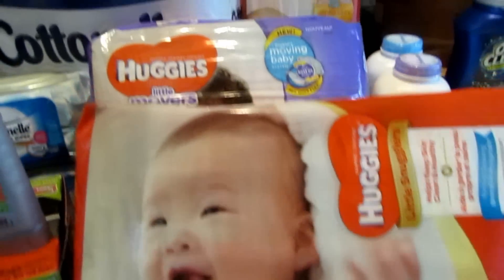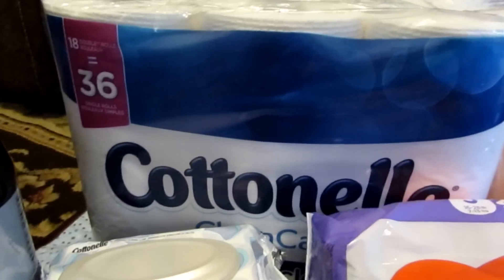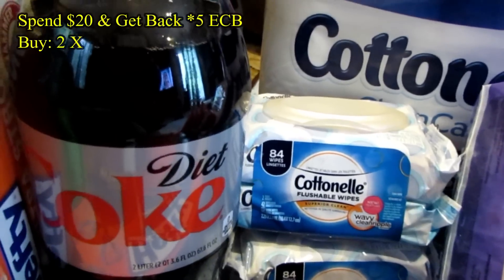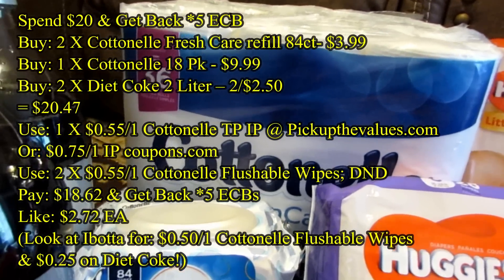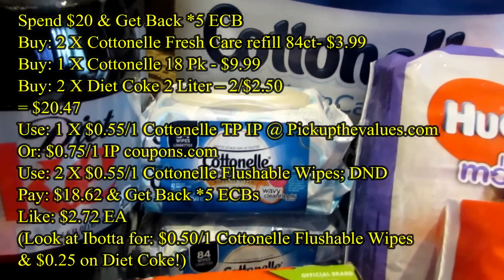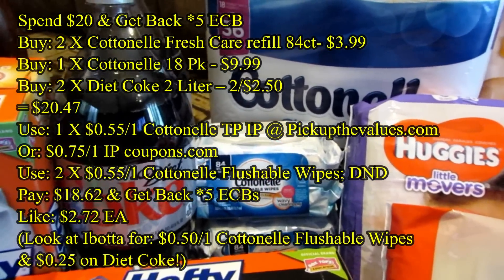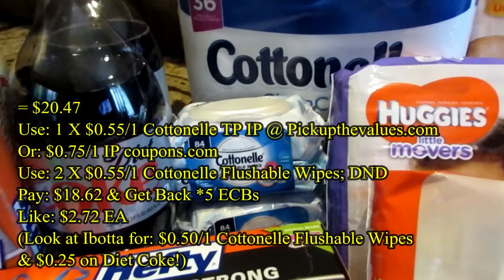The other thing I did on this deal was the Cottonelle that you see back there. I got one bag of Cottonelle toilet paper — we were desperate, down to about two rolls. I got two of the Cottonelle flushable wipes and I picked up two of the Diet Coke 2-liters. I used a 75 cent off one coupon for the Cottonelle and two of the 55 cent off one coupons on the wipes — also internet printable. I didn't have any coupons for the Diet Coke, but there is an Ibotta rebate on the Diet Coke and on the flushable wipes, so I'll get some of that back. All together it ends up being about $2.76 each because you pay $18.82 and get back five ECBs.